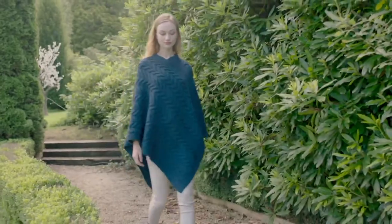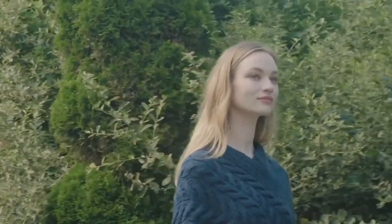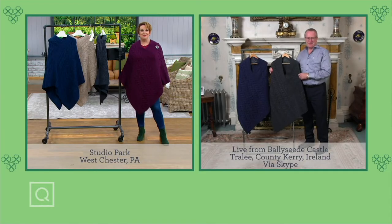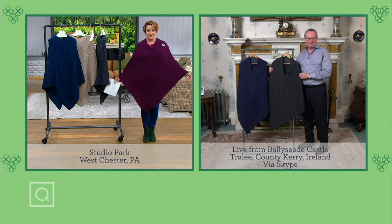Somebody has to jump from castle to castle in Ireland like you guys do — it's terrible! I'm threatening to crash the party for St. Patrick's Day, so don't be surprised if I'm over there with my Irish friends. Well, we'd be delighted to have you, as you well know. So I'm wearing the extra small, small. I am 5'1" and I usually wear a QVC small.